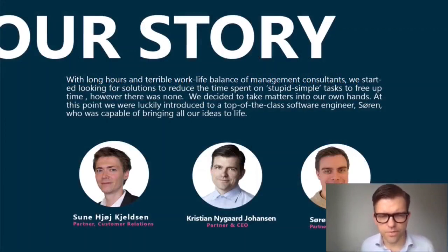Let me share our story. Soon and myself are both ex-management consultants having worked for a number of years at Bain & Company. We have spent hours and hours preparing slides and suffered from the same terrible work-life balance as all management consultants tend to do. At one point we started to look for solutions that could reduce the time we spent on stupid repetitive tasks.